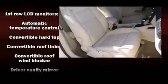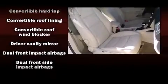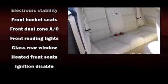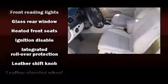Volkswagen ensures the safety and security of its passengers with equipment such as dual front impact airbags, traction control, ignition disabling, and four-wheel disc brakes with ABS.